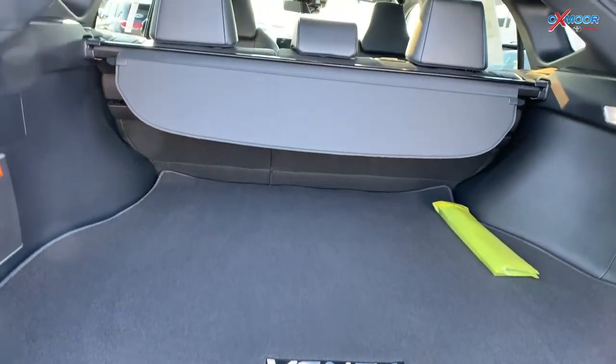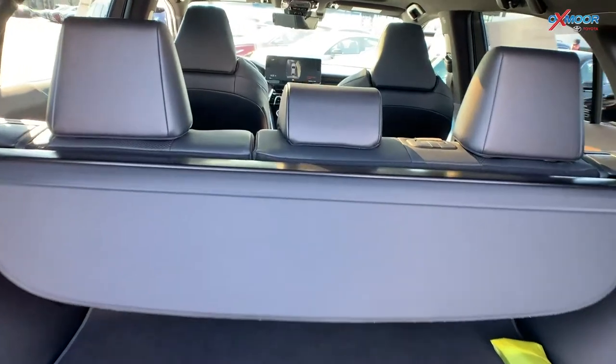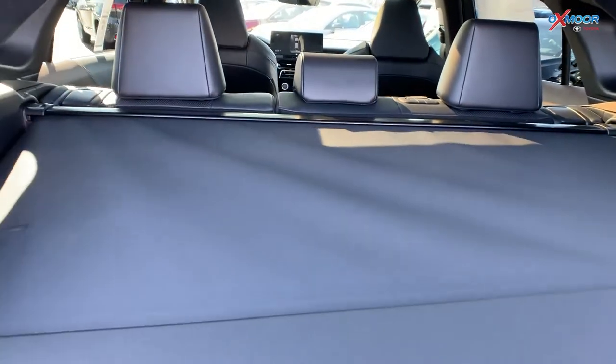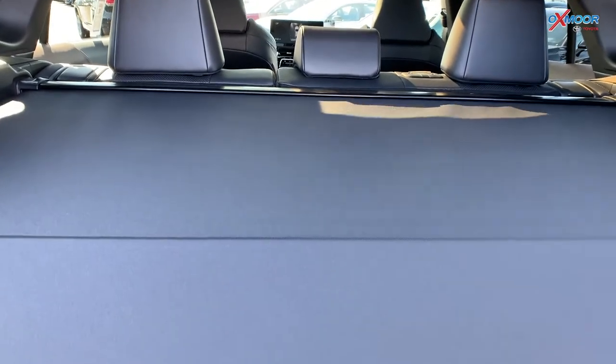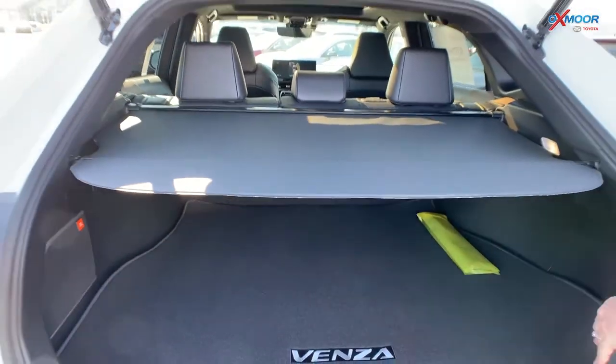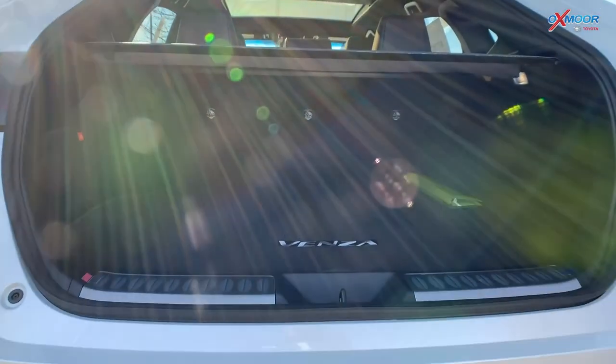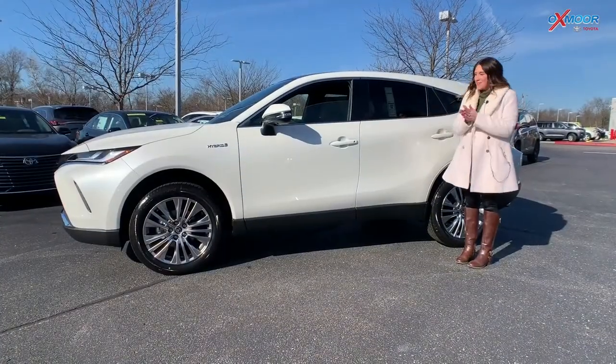In the second row you can fit three people and it is a 60/40 split. As far as the cargo area, you do have a tonneau cover to protect your valuables — especially around the holidays when you don't want your gifts to be seen, so you can hide them back there.